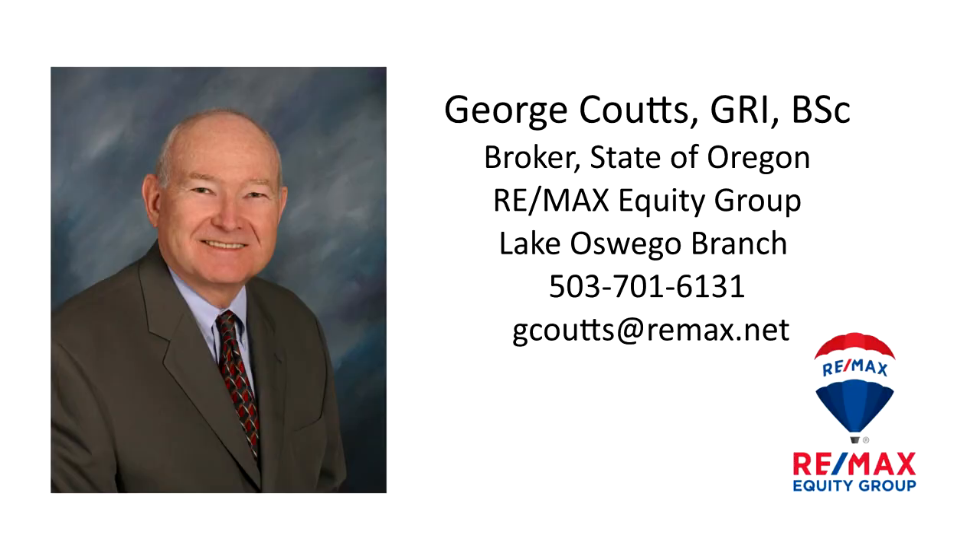For more information or to schedule your own personal tour, call Home in a Small Town at 701-6131.